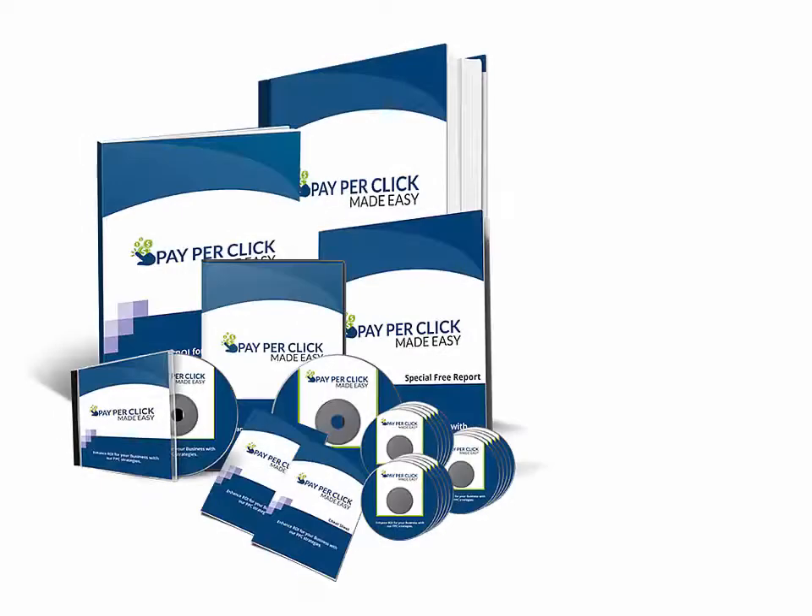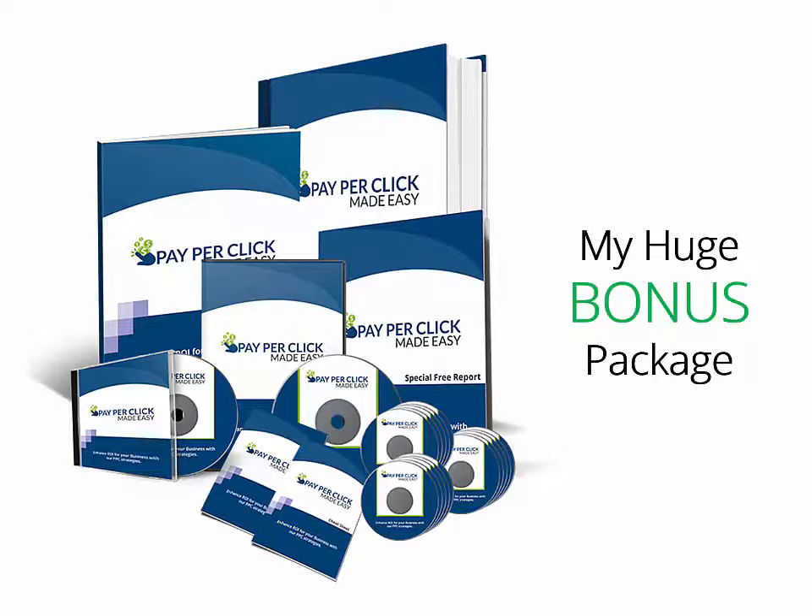Hello my valued subscribers, how are you doing today? I recently got access to this really high quality and monster business in a box from Dr. Amet. I'm here to give you my video review about it and I'm going to show you my huge bonus package so you can make a wise decision here. Stay tuned for the insider look.